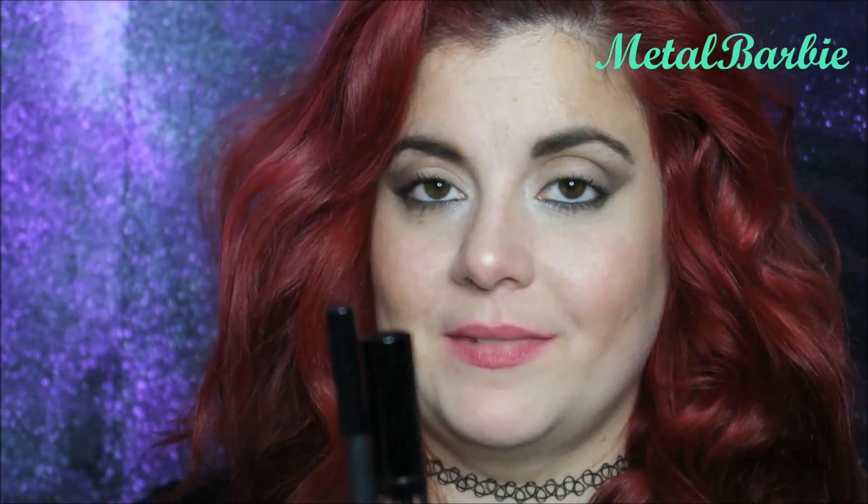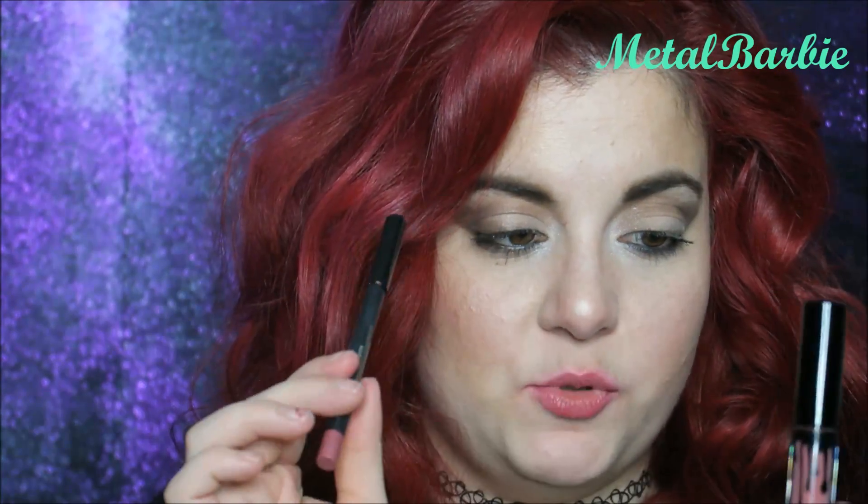Each lip kit is $29 and I think that's a reasonable price because you are getting a full-size lip liner with your liquid lipstick. Hence 'kit' — you need two things: your lip liner and your lipstick. So yeah, $29 is reasonable.